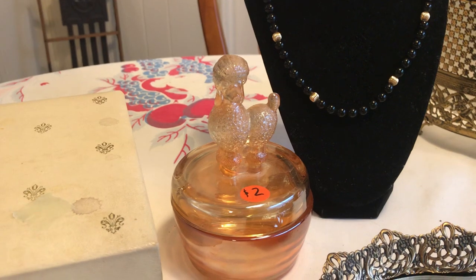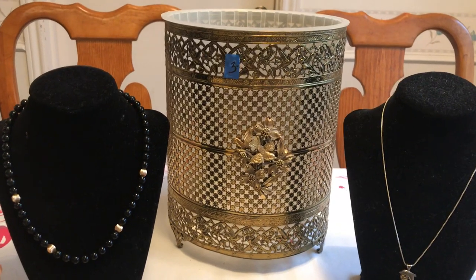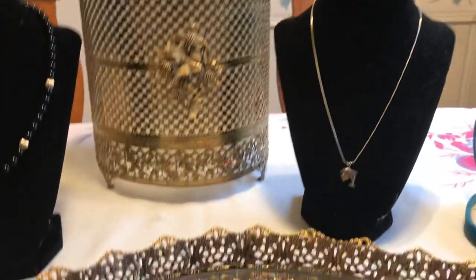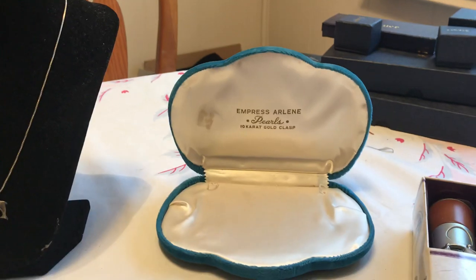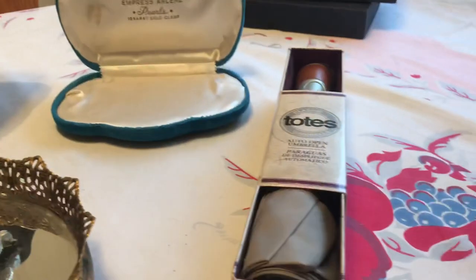The poodle dresser box was two dollars. I got the Hollywood Regency style gold trash can for three dollars — it does have the liner, which is really neat. There's also this jewelry box; it's got a few stains on it, but when do you buy jewelry and actually get as nice a box as that? I picked it up for 50 cents.